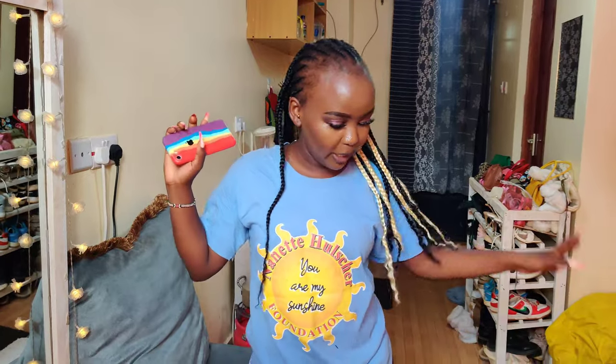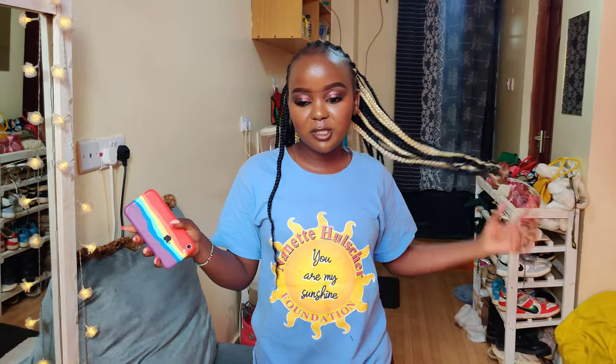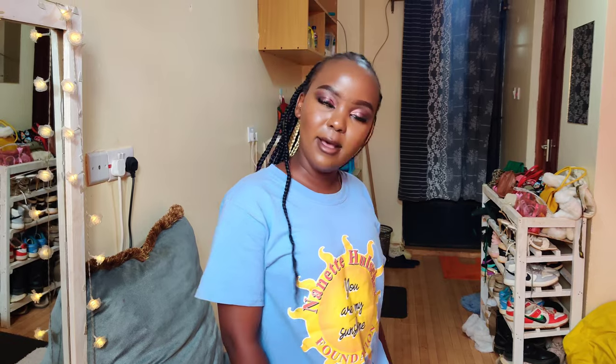That's my house tour! If you've watched up to this point, I hope you've liked this video so it can be recommended to other people. For those who want to know, the house goes for 6,000 shillings exclusive of water and electricity, and it's located in Mwana. See you guys!